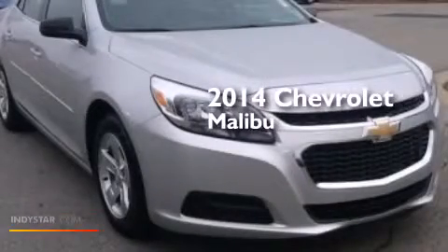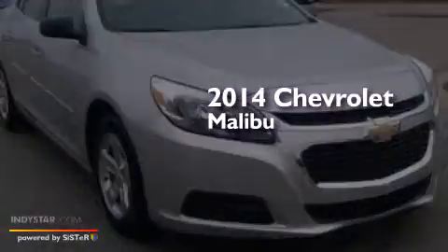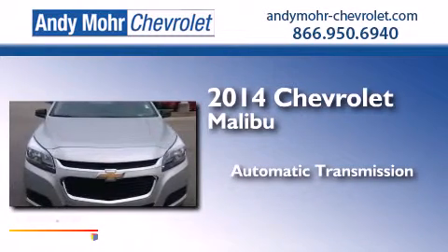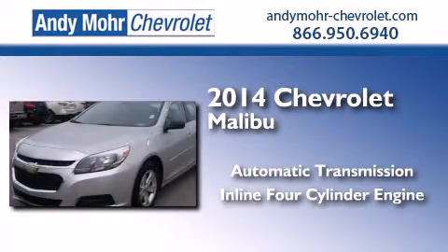This is a 2014 Chevrolet Malibu. This car has an automatic transmission and an inline four-cylinder engine.